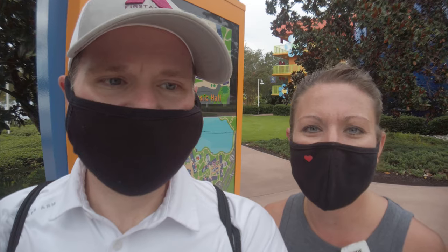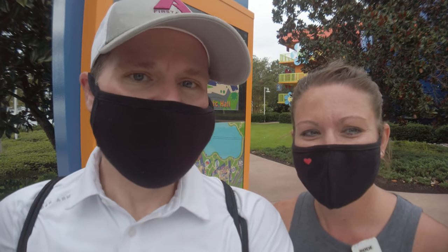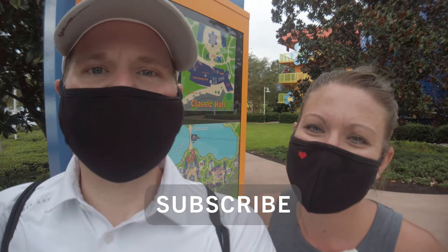Disney puts up running path signs at every single resort, so kudos to them for being really cool about offering runners a place to be healthy, safe, and enjoy their stay. Thanks for coming out with us! Don't forget to click the link for the 30-minute POV that we created here — not only can you experience this vlog with us, but you can actually get on a treadmill and watch the whole loop. Happy running everybody!